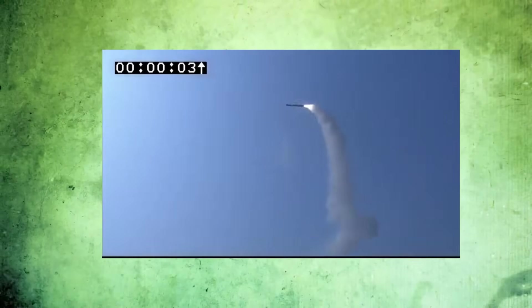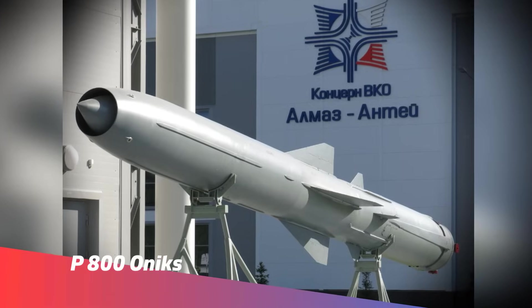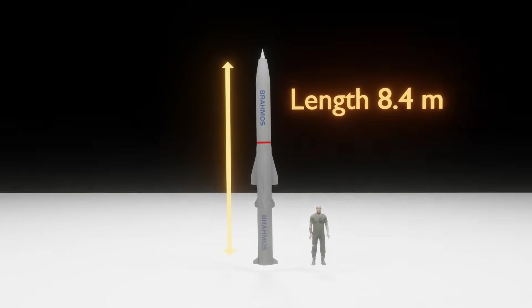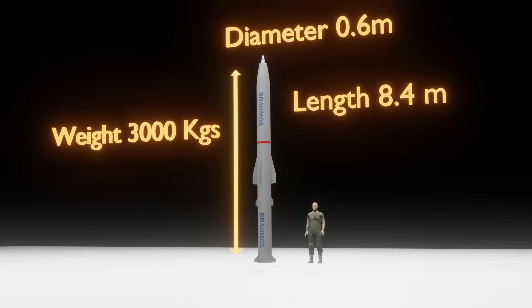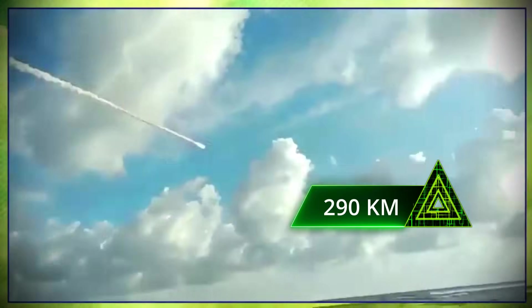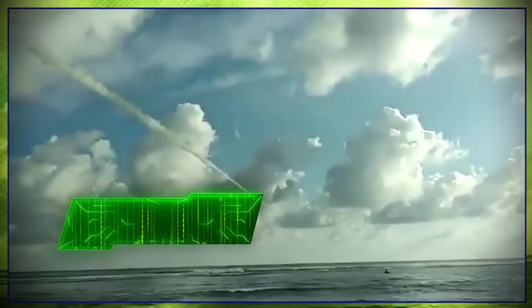The BrahMos missile is jointly developed by Russia and India. It's based on the P-800 Onyx, which is an anti-ship supersonic cruise missile. The BrahMos is big — it has a length of 8.4 meters, a diameter of 0.6 meters, and a weight of 3,000 kg or 3 tons. It has two stages, with the first stage being solid-fueled and the second stage liquid-fueled. The BrahMos has a range of 290 kilometers and can travel at a supersonic speed of Mach 3 for the entire duration of its flight.